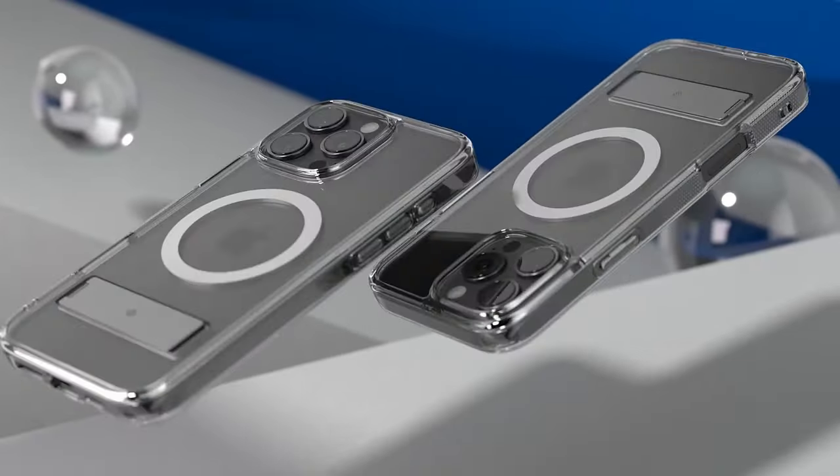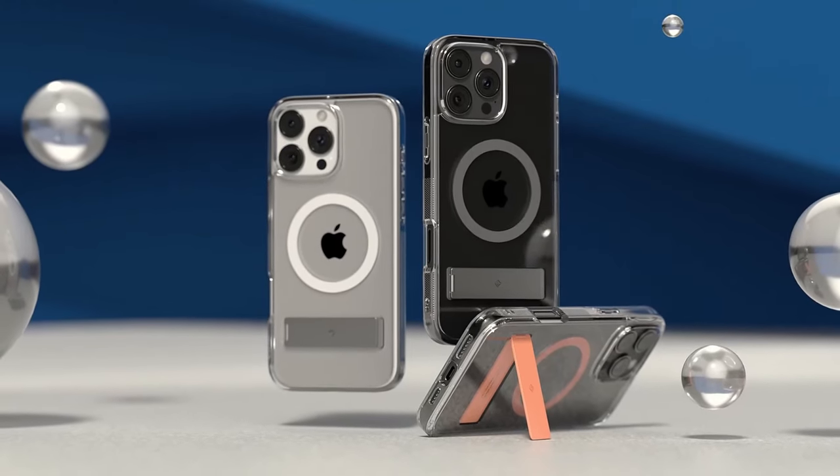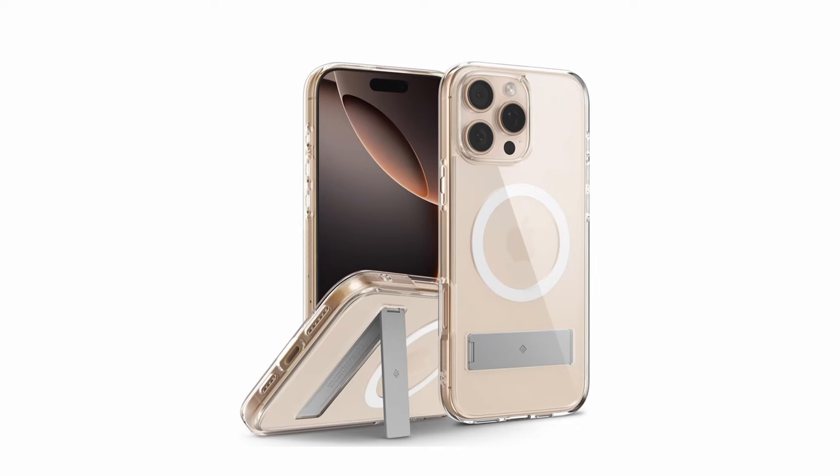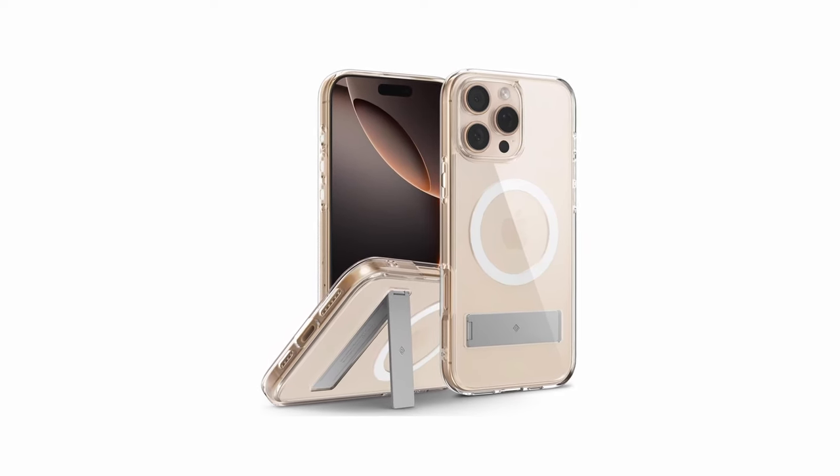The Capella Mag also features a convenient kickstand for hands-free viewing. Certified with military-grade protection, this case is both wireless charging and screen-protector compatible, offering comprehensive defense for your iPhone.